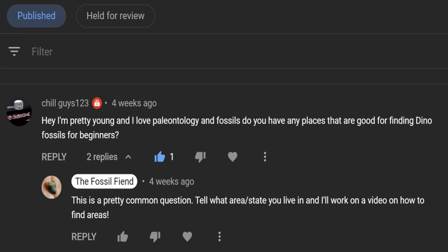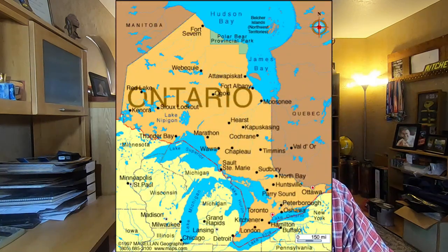This video is in response to a YouTube member, ChillGuys123, who posted the question: I'm pretty young and I love paleontology and fossils. Do you have any places that are good for finding dino fossils for beginners? ChillGuys123 is from the Ontario region of Canada, so I said that I would use his area for this video.